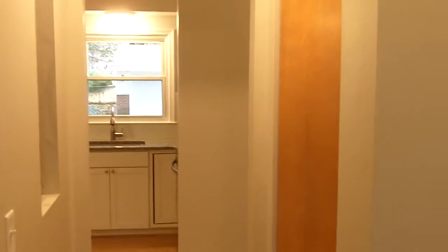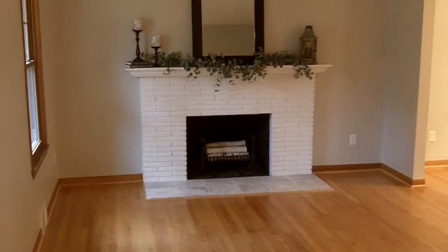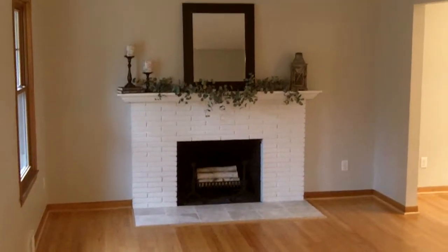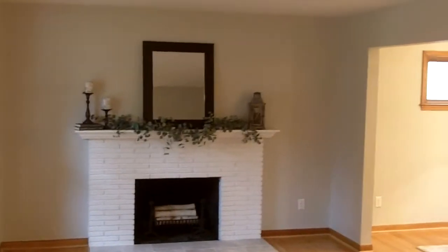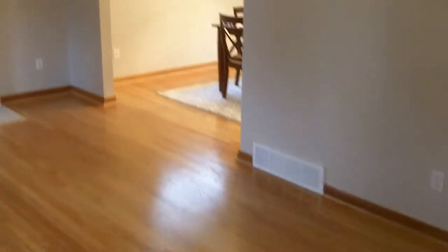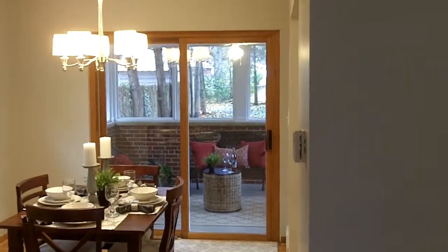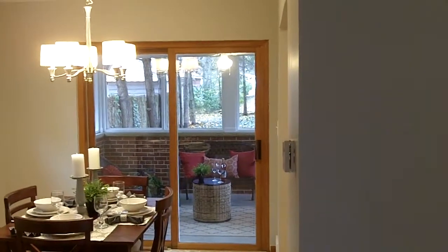Come into the house — straight ahead is the kitchen. Over on the left is the living area with a natural fireplace. The house has hardwood flooring throughout, which has been completely refinished. All new paint. This is the dining area. You've got the door wall into a screened porch.